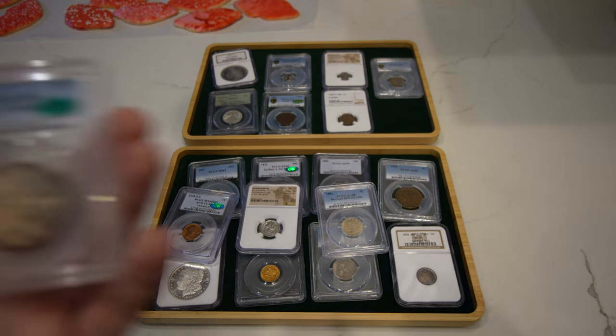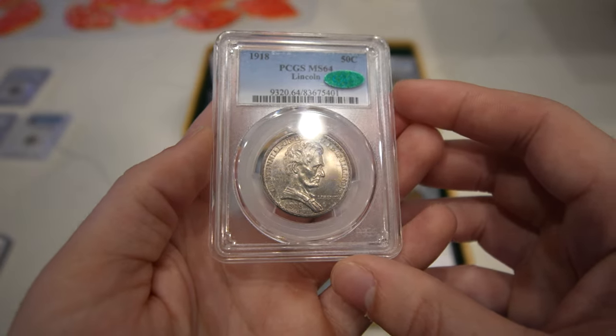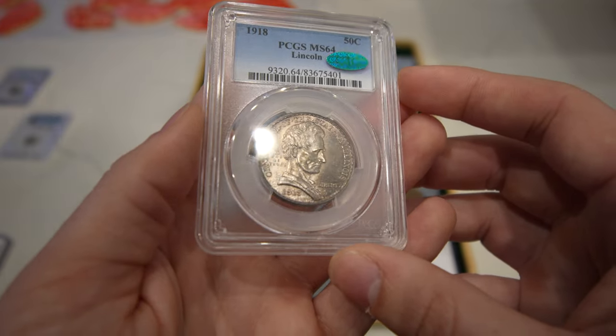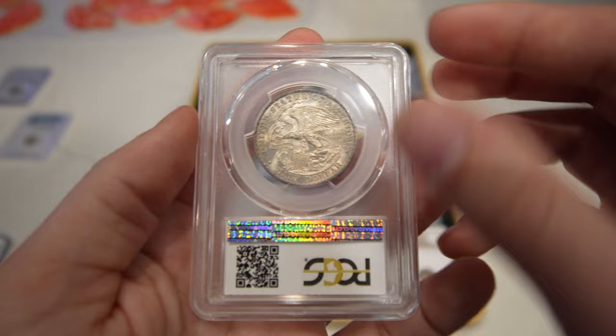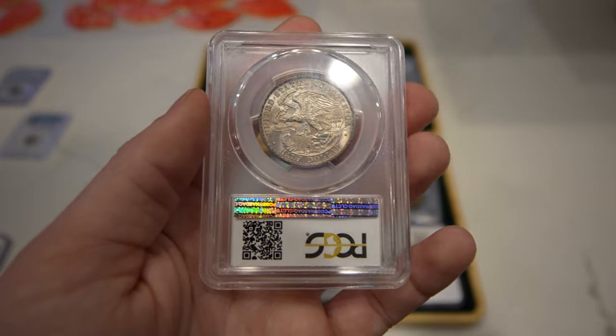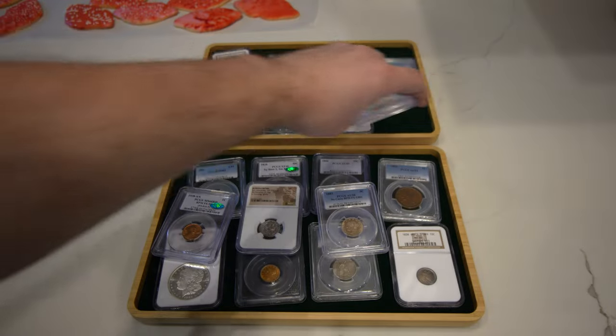Then we have a commemorative coming up — this is a 1918 Lincoln Commemorative Half Dollar, graded Mint State 64. It has a little bit of an auburn color to the obverse and it's CAC approved. Just one of my probably top five favorite designs for the commemorative series.